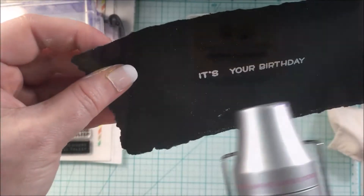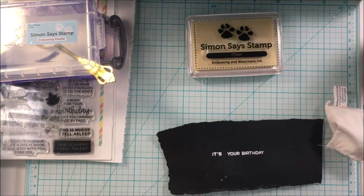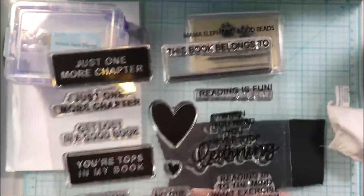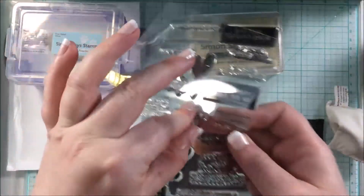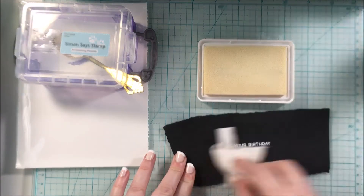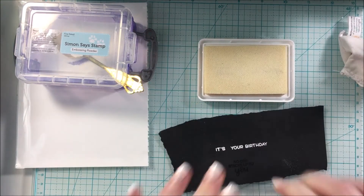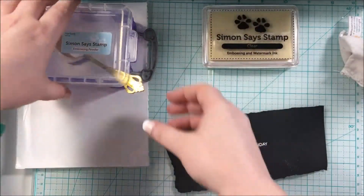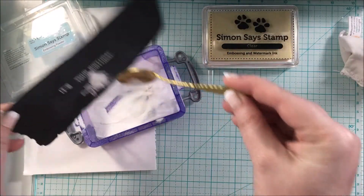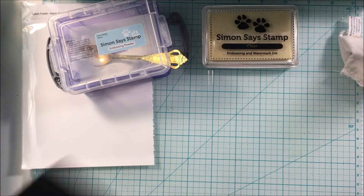I'm melting that embossing powder with my heat tool, then doing the same for the 'No one stacks up to you' sentiment from the Mama Elephant set. I love how white embossing powder looks on black cardstock — it just stands out so much and looks so cool. After everything is done I'll cut around the sentiments and get them ready for the card.